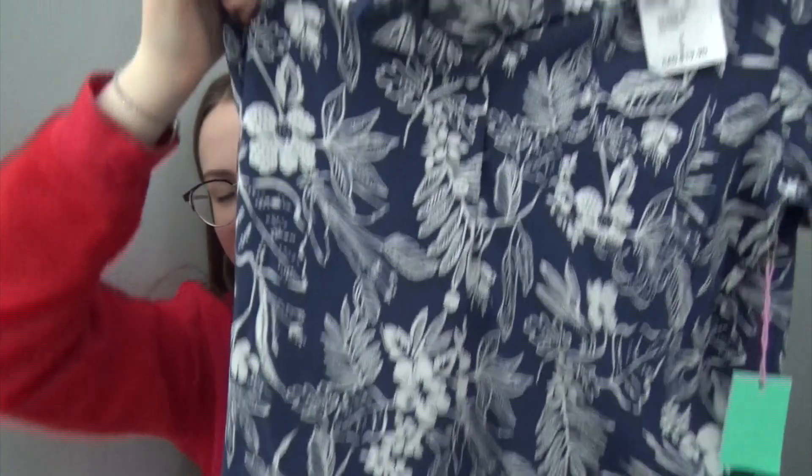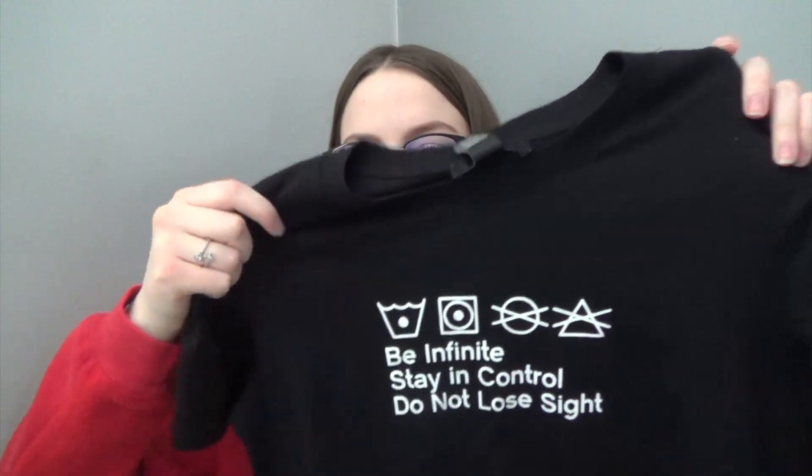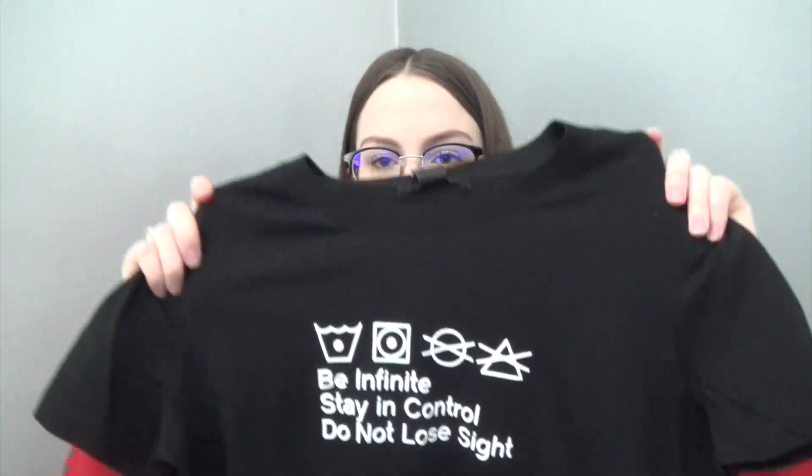Also from Forever 21 I got two tops. The first one is such a dad vibe — like a tourist dad shirt — but I love it for Florida and summer. It's kind of cropped, it has a pocket and just buttons up. I also have it in yellow, it is so cute, and this is going to be my first outfit to wear when I get there. Then I also got this t-shirt because I loved the saying on it. It's laundry symbols but it says 'be infinite, stay in control, and do not lose sight.' I really liked that saying so I thought I'd get it.